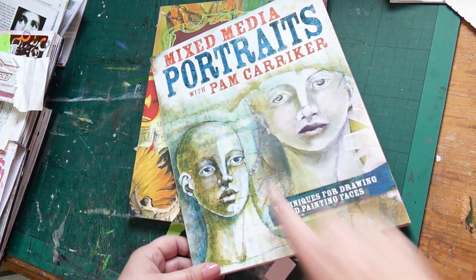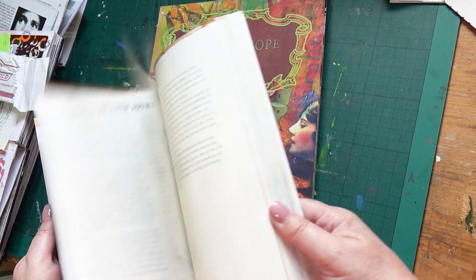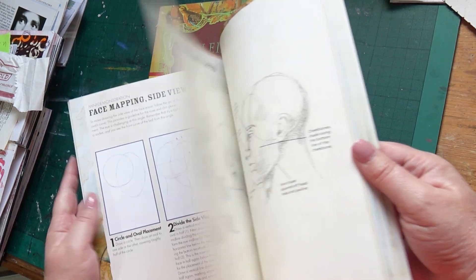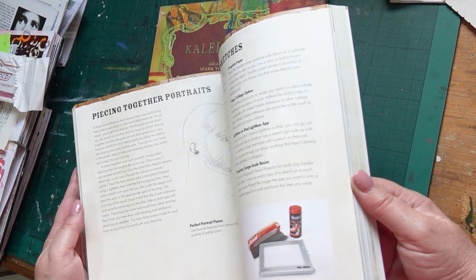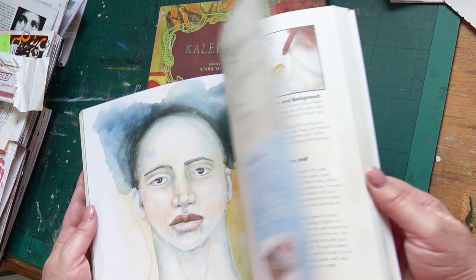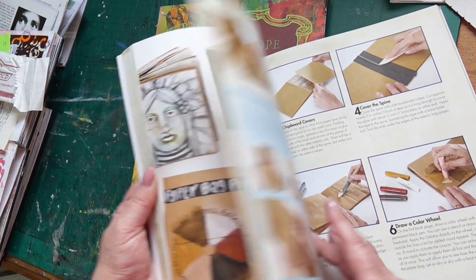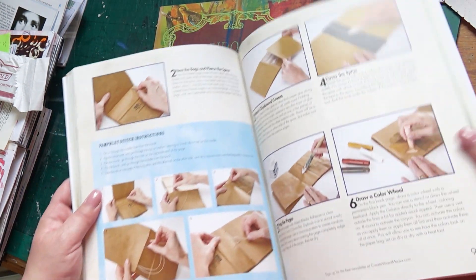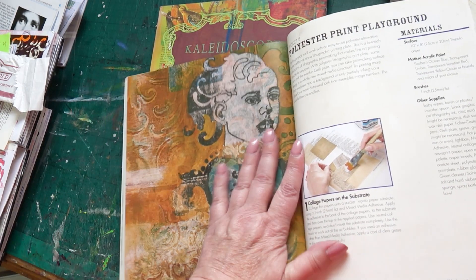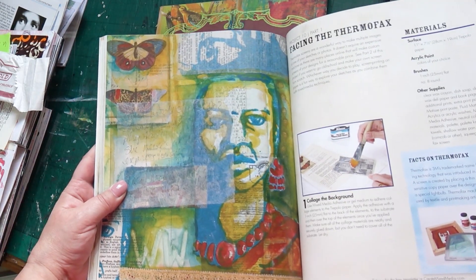Now the next one may not appeal to many people, but I decided to include it because I would like to be able to include portraits in my artwork. It's something I really enjoy doing and a skill I've worked hard to maintain over the years. I don't know how to use it in my mixed media work, and I'm hoping this book is going to help me. It's got lots of lovely images and I may report back later. Look at that page — lovely texture. That is so what I would like to be able to do — watch this space!